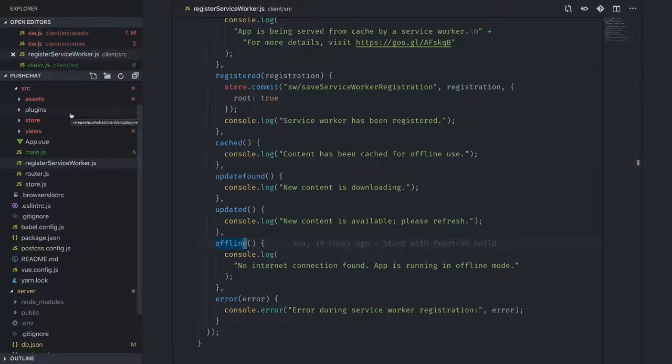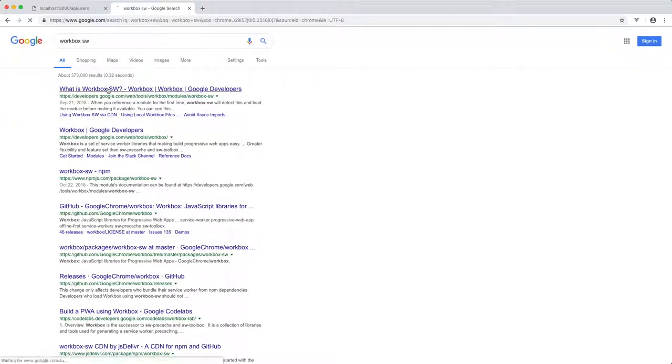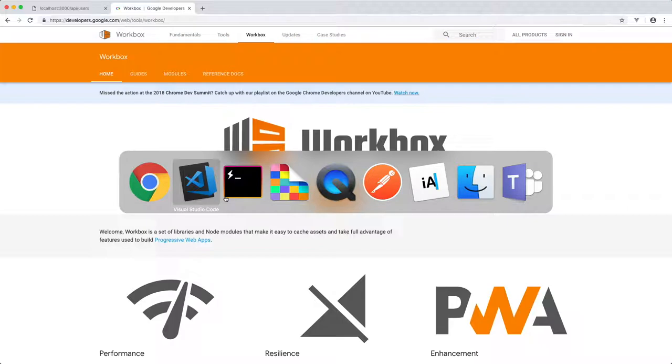From there I customize my service worker. This is using Workbox. If you're dealing with service workers today, please use Workbox — it will save you a ton of time. They have caching strategies out of the box: network first, cache first, stale-while-revalidate, and more. Very easy to use.